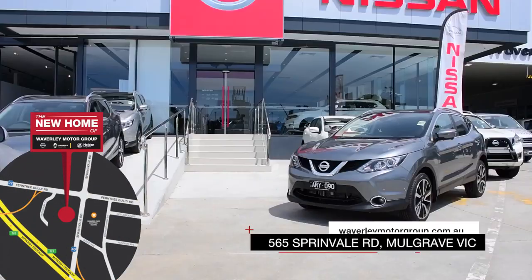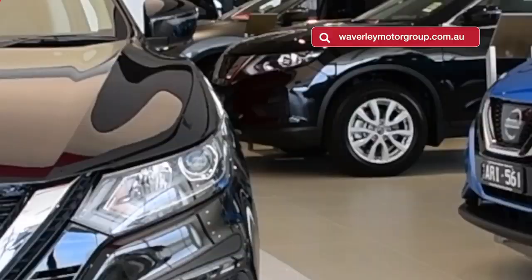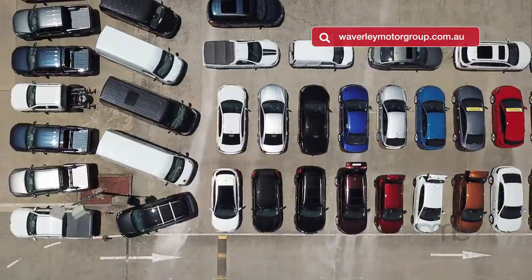Visit the new home of Waverley Holden, Nissan and Renault. Just opposite Brandon Park Shopping Centre on Springvale Road, our state-of-the-art showroom is packed with a massive range of new, demonstrator and pre-owned vehicles.